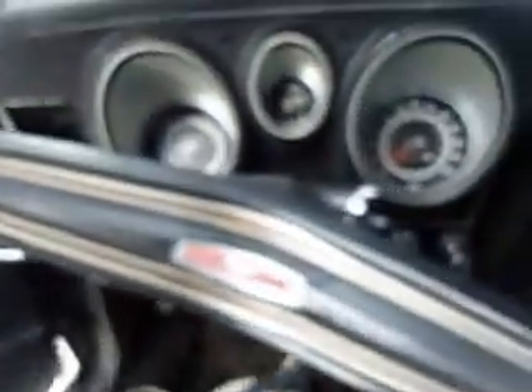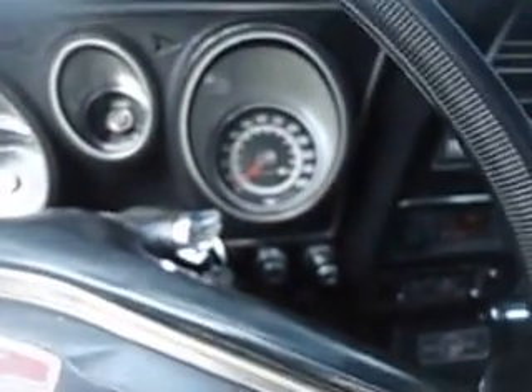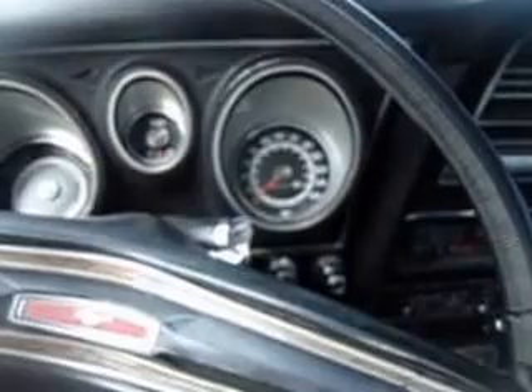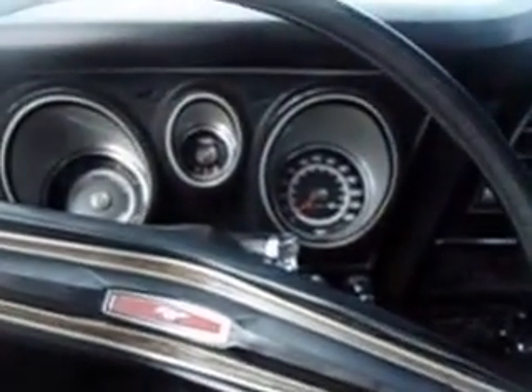Real nice car in triple black with a pretty stock interior. Everything is very nice — not perfect, but very nice for a driver. Sounds real nice. Like I said, runs and drives excellent — I wouldn't be afraid to drive this car anywhere you want.